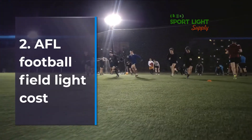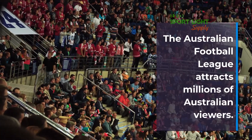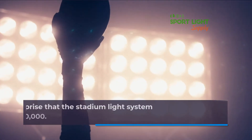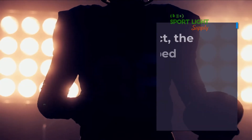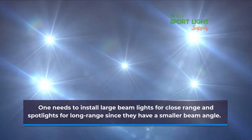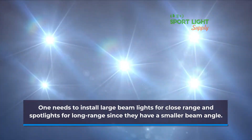AFL Football Field Light Cost: The Australian Football League attracts millions of Australian viewers. It should be no surprise that the stadium light system cost rises from $60,000 to $200,000. The oval-shaped field needs a special lighting design. One needs to install large beam lights for close range and spotlights for long range, since they have a smaller beam angle.